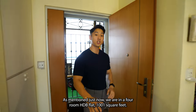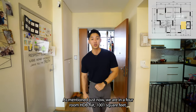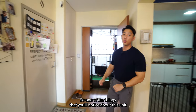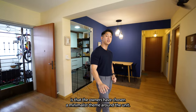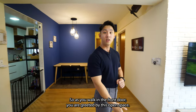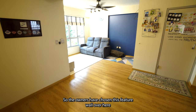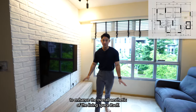Welcome to the unit. As mentioned, we are in a 4-room HDB flat at 1,001 square feet. To my right side is going to be the bomb shelter. One of the things you will notice about this unit is that the owners have chosen a minimalist theme. As you walk in the front door, you are greeted by this open space.